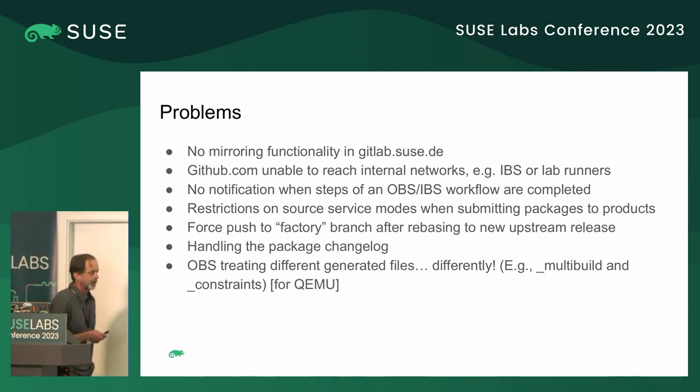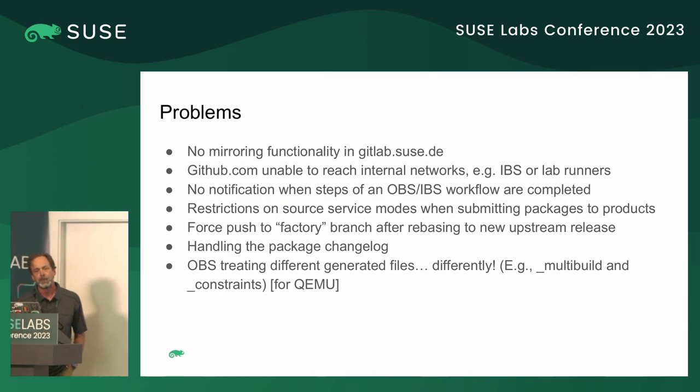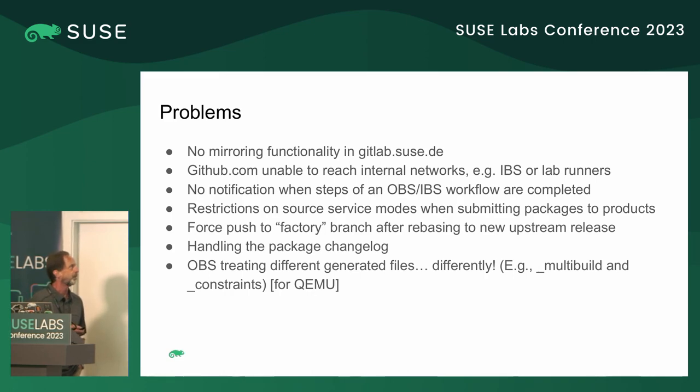We encountered lots of problems along this endeavor. The first was no mirroring functionality in the community edition of GitLab.SUSE.DE — that may have changed, I'm not sure. To work around that, we have a virtual machine in our lab infrastructure called CodeMirror, which runs a set of SystemD timers to mirror code from upstream repos to GitLab.SUSE.DE. Another problem is that public GitLab.com and GitHub.com foundries are not able to reach our internal resources.